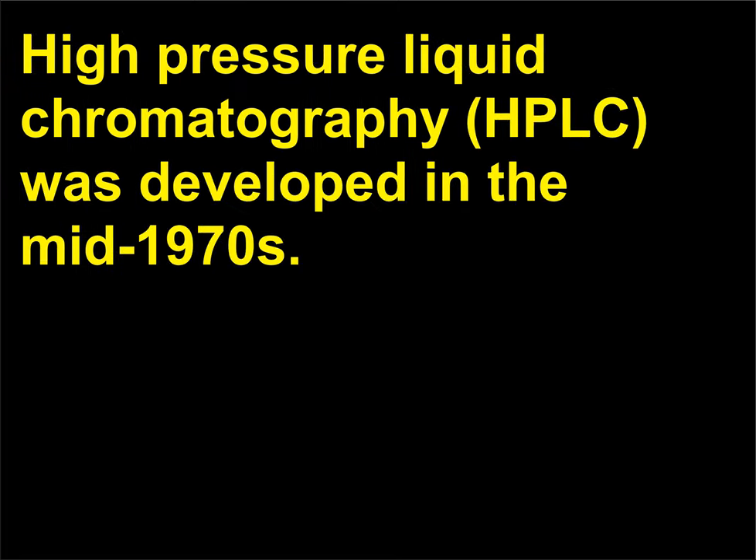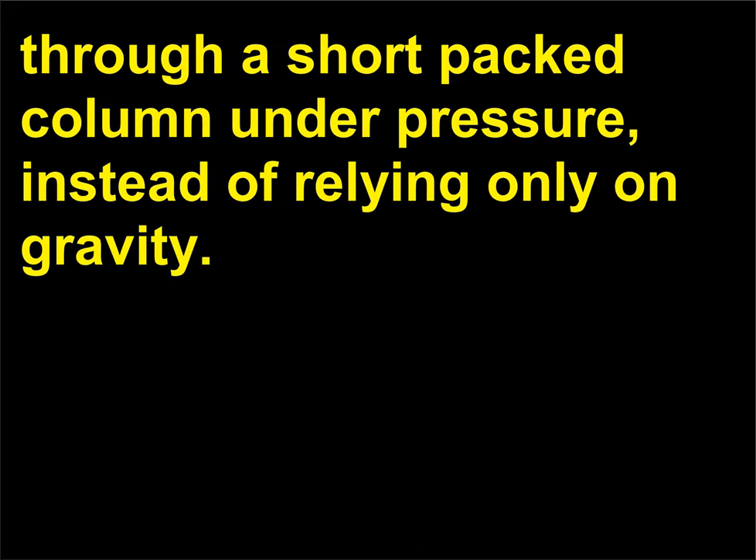What is high-pressure liquid chromatography? High-pressure liquid chromatography (HPLC) was developed in the mid-1970s. It differs from other chromatographic techniques in that the liquid is pumped through a short packed column under pressure, instead of relying only on gravity.